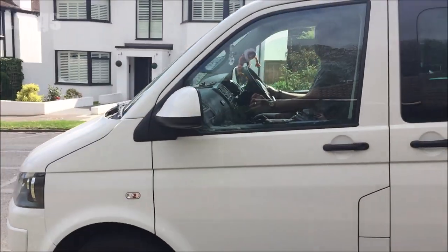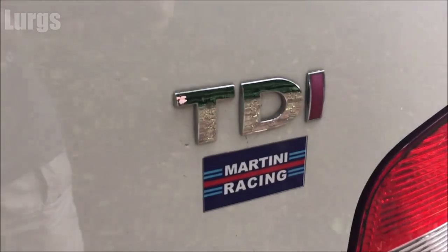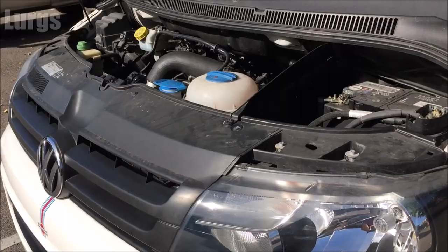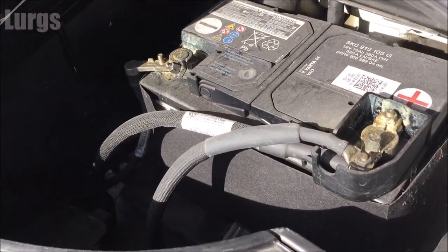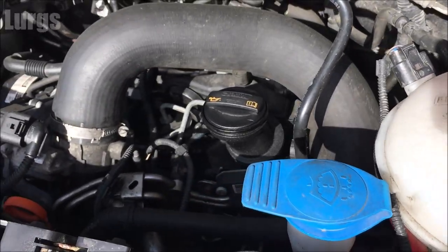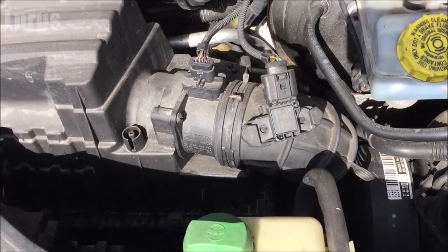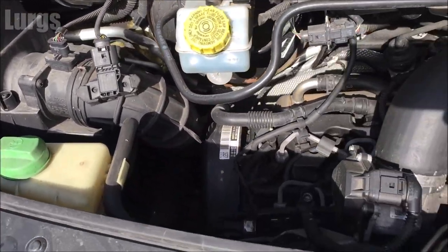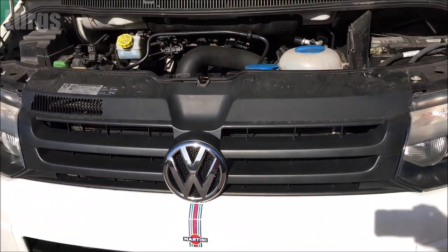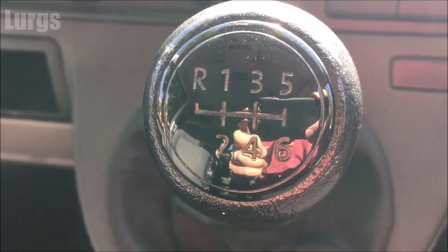We've got the badge on the back — TDI, this stands for Turbo Diesel Injection. Here is the engine; as I said, this is the 140 horsepower version and this is absolutely brilliant, this thing pulls like a steam train. 0-60 is probably about 12 seconds and top speed in excess of 100 miles an hour, and with careful driving it will do about 40 miles to the gallon.